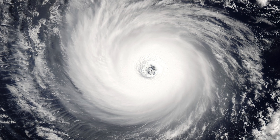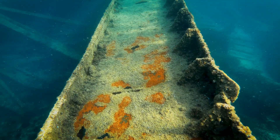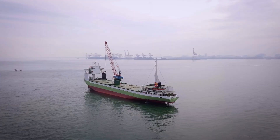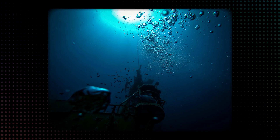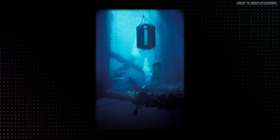After devastating hurricanes, the Gulf of Mexico became an underwater graveyard littered with 3,000 metric ton sunken oil platforms. Lifting them was considered impossible. Conventional cranes couldn't handle the unstable loads or the immense seabed suction, and sending divers to cut them apart is one of the most lethal jobs on Earth.